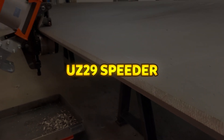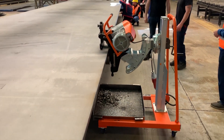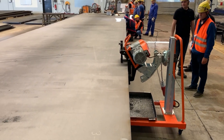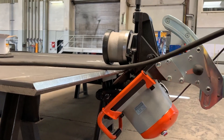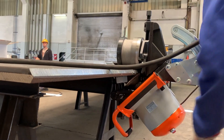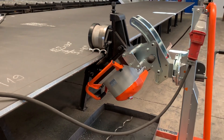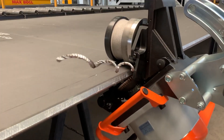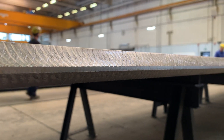UZ29 Speeder. The UZ29 Speeder is a high-performance rotary cutting beveling machine designed for both stationary and mobile applications. With its automatic feed system, it efficiently processes various metals, including steel, stainless steel, brass, copper, and aluminum at speeds of nearly two meters per minute. Its rotating 3D manipulator allows for the creation of X and K weld bevels without repositioning the material, making it ideal for large-scale industrial use. The machine supports material thicknesses from 6 to 60 millimeters, and its super-silent drive ensures minimal workplace noise while adapting to uneven surfaces for enhanced precision.